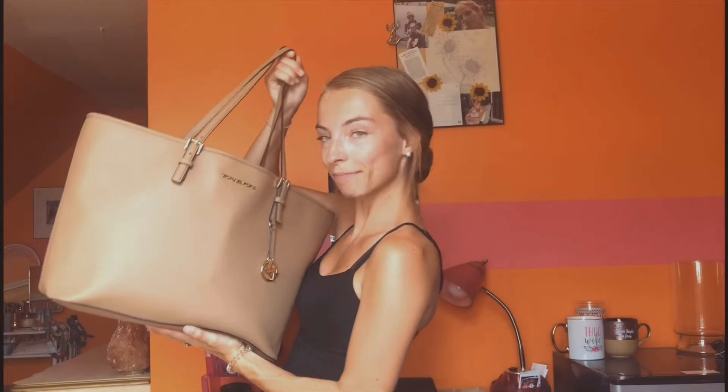A few months ago I decided I wanted to buy a purse that I could use as my book bag — basically something I could use every day. So I got this Michael Kors bag. It's huge. I take it to school, use it as my everyday purse all the time. I got it at TJ Maxx for maybe like $200, so it wasn't that bad.